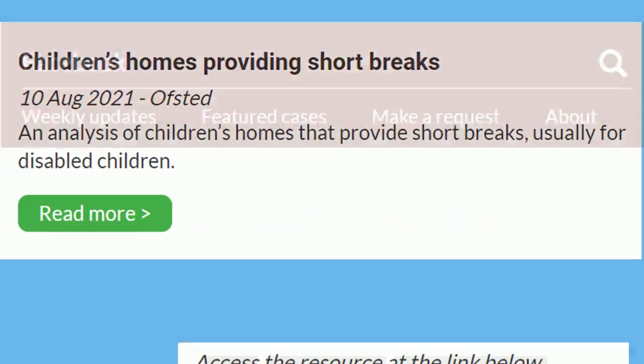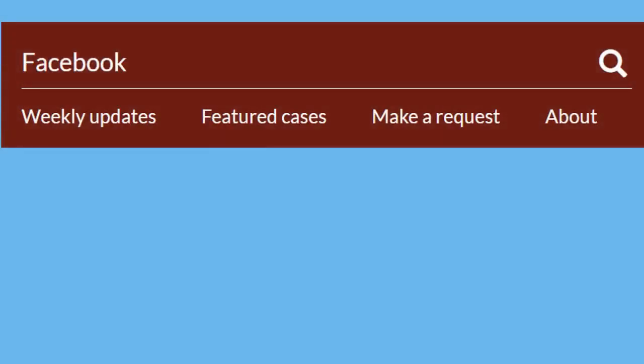You can also search Childlink for a specific topic of interest. A search for a single word works best, such as this search for Facebook. If you search with multiple words, you may find a lot of irrelevant material, but the most useful and relevant results will appear at the top.